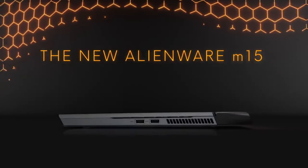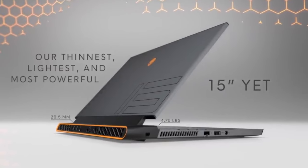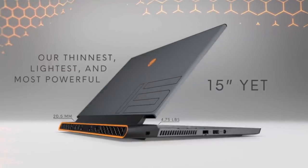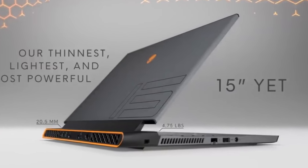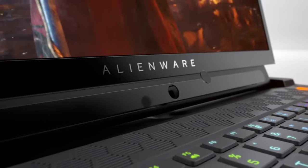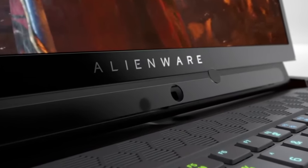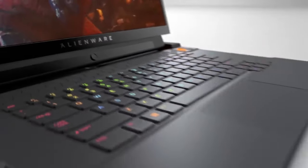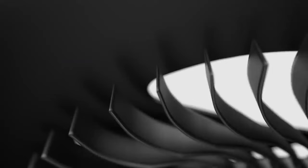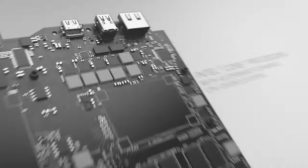Number three: Dell Alienware. Equipped with dedicated NVIDIA GeForce RTX or AMD Radeon RX graphics cards providing powerful gaming performance and support for real-time ray tracing technology. Features a large and immersive display with options for high resolutions such as 4K 3840x2160 or Full HD 1920x1080, and high refresh rates for smooth gaming experiences. Offers ample RAM capacity, typically ranging from 16GB to 32GB or even higher, allowing for smooth multitasking and gaming performance.